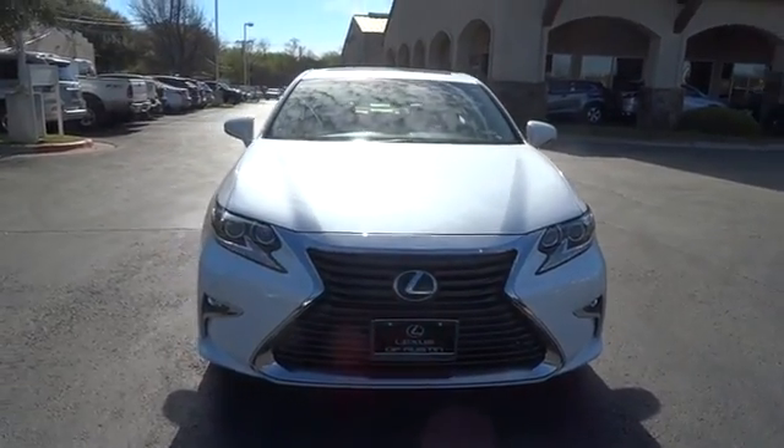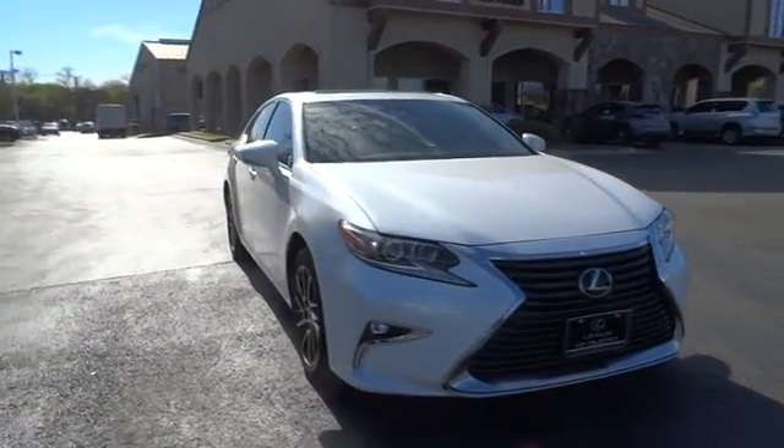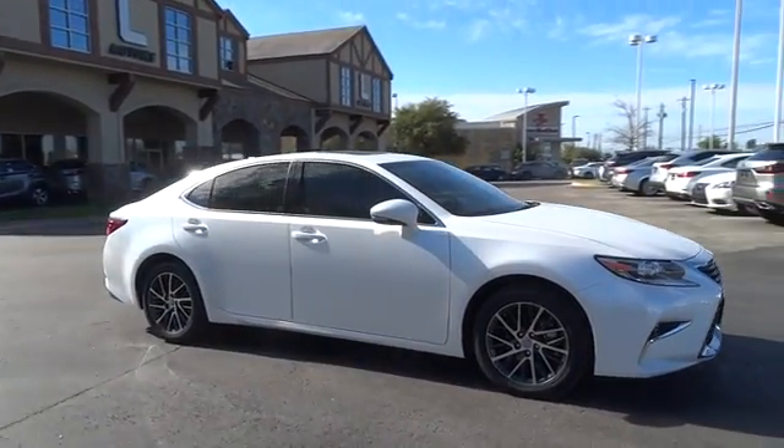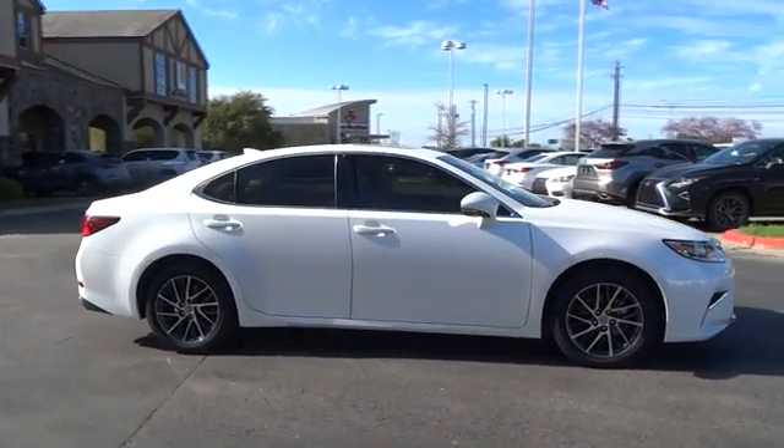2016 Lexus ES 350. The Lexus ES 350 is a sophisticated combination of distinctive styling, luxury, and smooth performance.